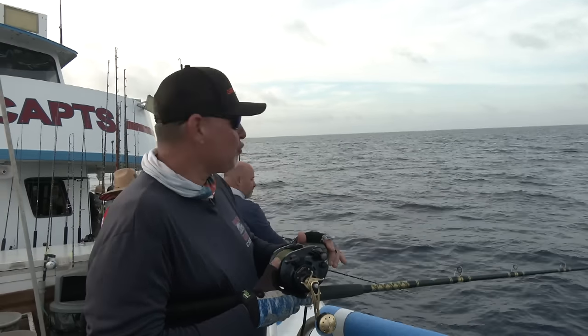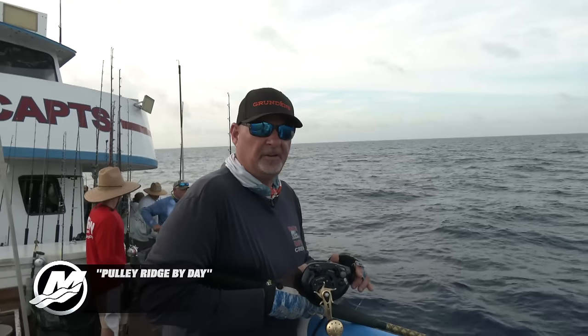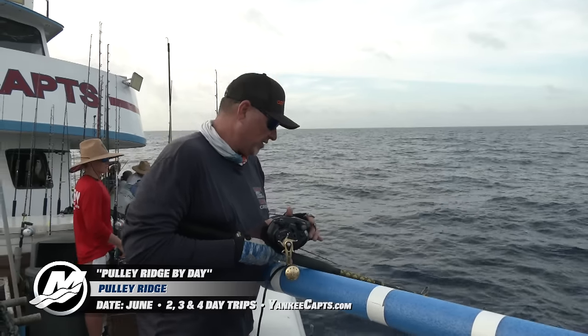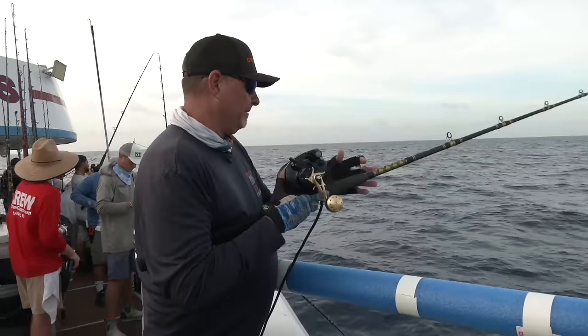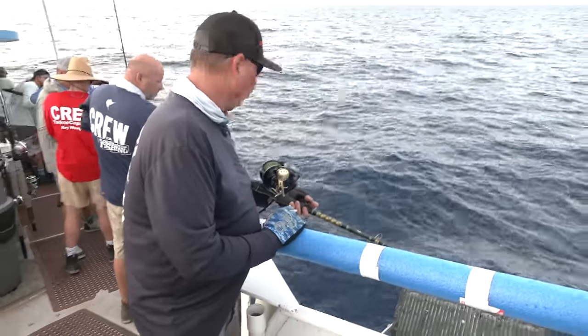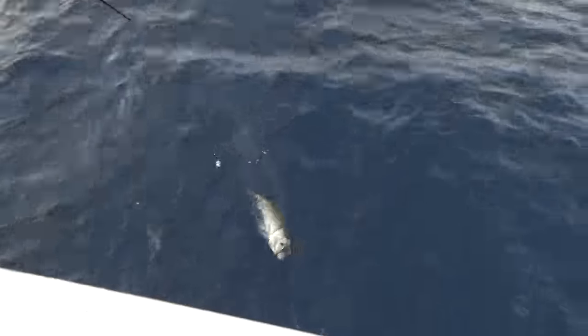Here we go — first drop, Pulley Ridge 2023. Starting off at about 550 feet. Looks like we're sliding forward. Boom, just hit. We'll hold bottom fine with two pounds of lead. Whoa — big grouper, big grouper. Look at that — it's a gag. Nice, dude.